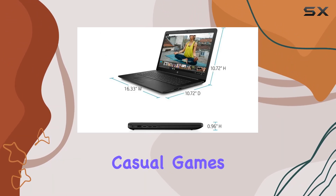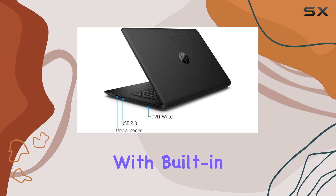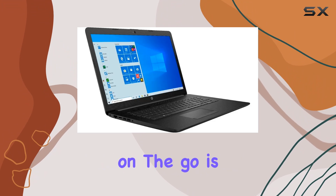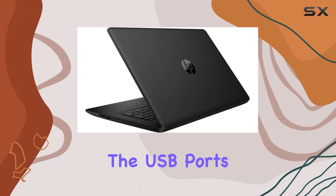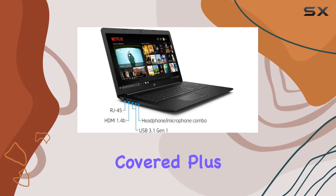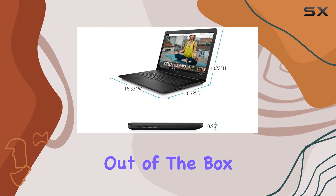Whether you're editing photos or playing casual games, connectivity-wise, this laptop has you covered. With built-in Wi-Fi and Bluetooth capabilities, staying connected on the go is a breeze. Need to transfer files or connect peripherals? The USB ports and DVD drive have got you covered. Plus, with Windows 10 pre-installed, you're ready to hit the ground running right out of the box.